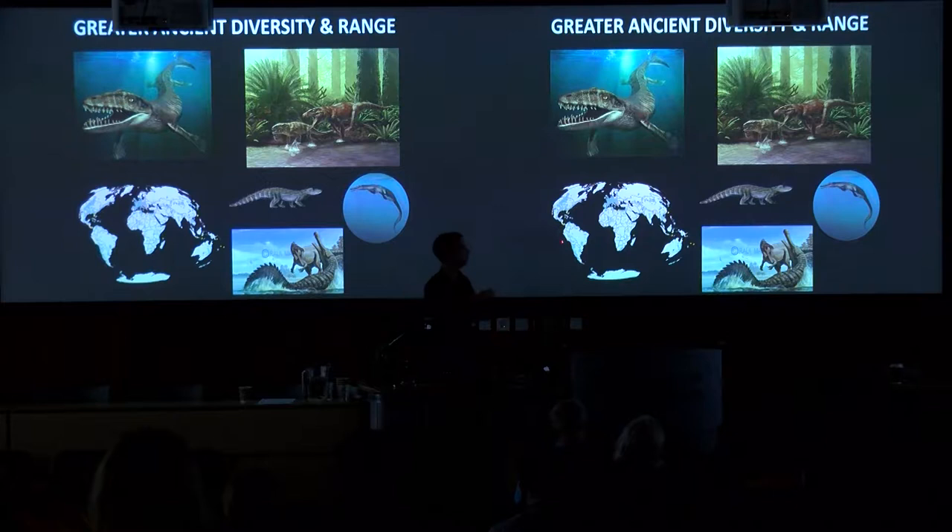They also show much greater diversity. We see fully marine forms, including flippered ones, from a variety of different lineages — a number of different lineages entering the seas. We see animals living in very much terrestrial, even semi-arid environments, and cursorial animals.